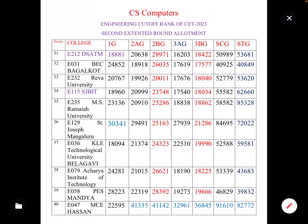The next college ranked around 34th position is Reva University, a private university in Karnataka, with code E232. The category-wise cut-offs are: 1G category 504; 2AG 19,000; 2BG 20,000; 3AG 17,000; 3BG 18,000; SC General 52,000; ST General 53,000.